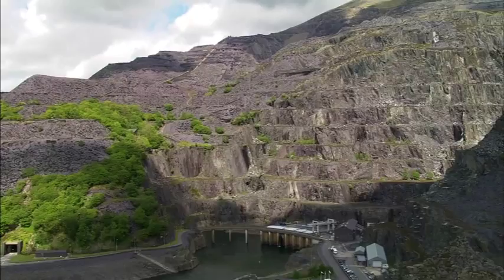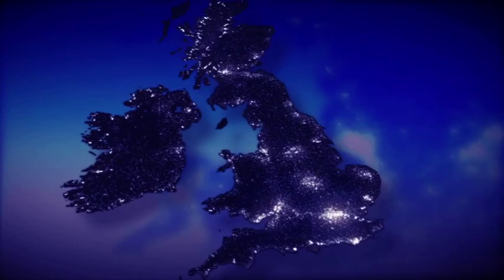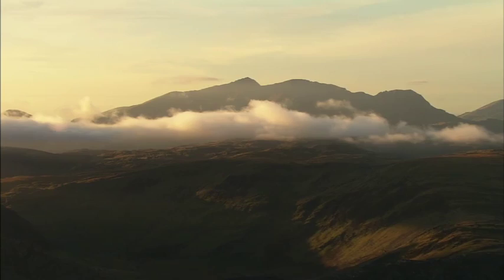When millions of people in the UK watch the same TV programme — be that an Olympic final, a World Cup rugby or football match — a remarkable event called a TV pickup can occur. At the end of the programme, many of us switch on our kettles, taking it for granted that the power will be there. But where will that sudden surge in electricity come from?